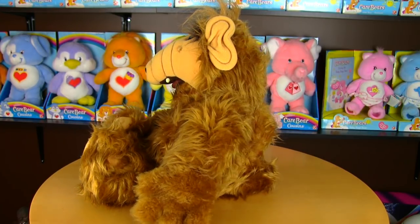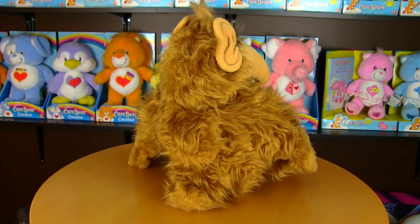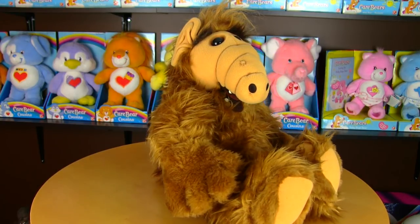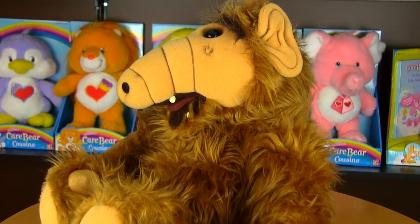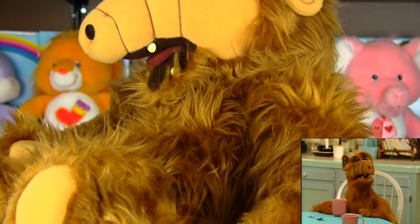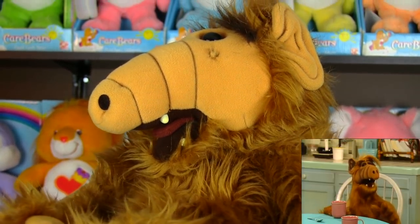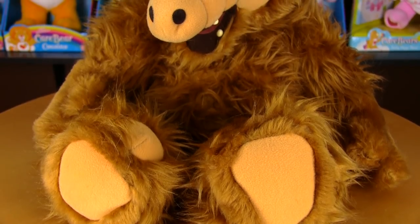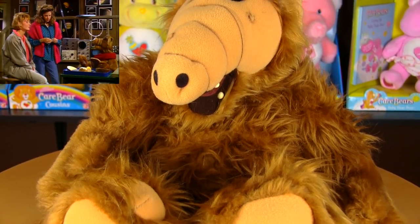I actually had one of these as a kid. I wasn't much of a plush collector back then, but this wasn't a plush doll to me — it was that mischievous Melmacian from TV. For those who have no idea who or what ALF is, here's good old Gordon Shumway to bring you up to speed: his name is ALF, he comes from the planet Melmac. He's one of the most unlikely-looking space aliens, hilarious, and incredibly abrasive — especially to Willie Tanner.